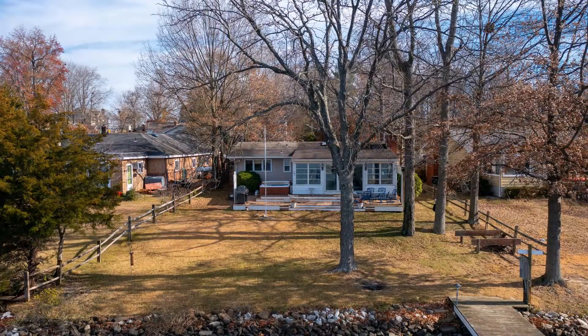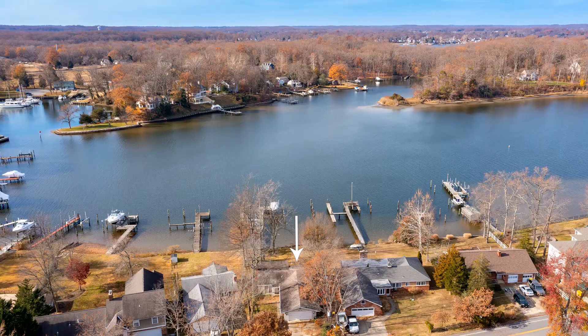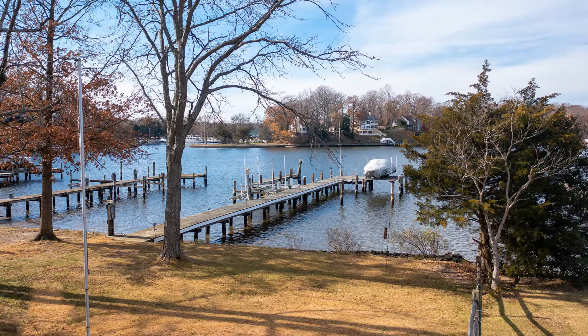This is a three-bedroom, four-bath cottage with a two-car garage, on about a quarter of an acre of land with 65 feet of water frontage right here on Brewer Creek.